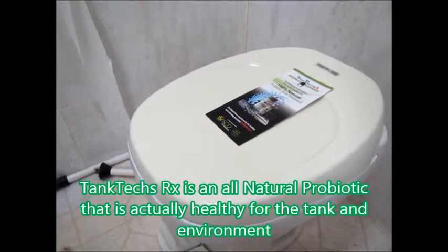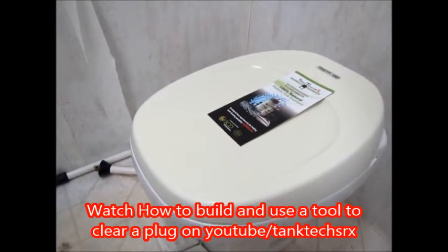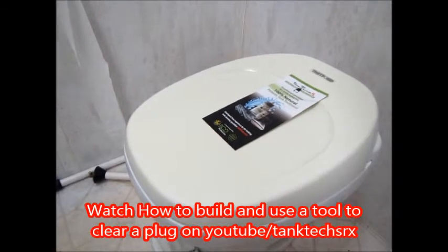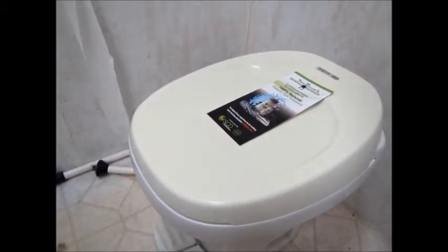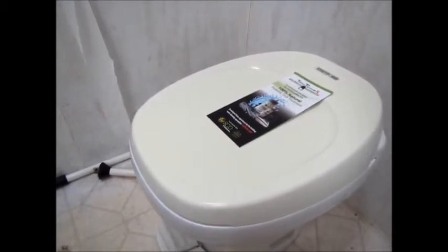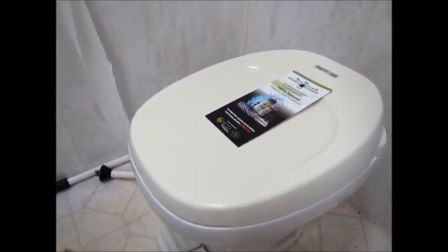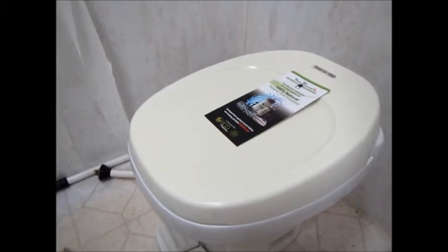Tanktex RX is designed to liquefy the product, but if it's in a fifth wheel you've got to be able to get the Tanktex RX probiotics into the tank. If you have four feet of sludge blocking the way, it's going to take a long time — a week will not do it. You've got to clean that pipe out so you can actually get the product into the sludge. Tanktex RX will do the job; it's proven it all over the country, but it does take some time.